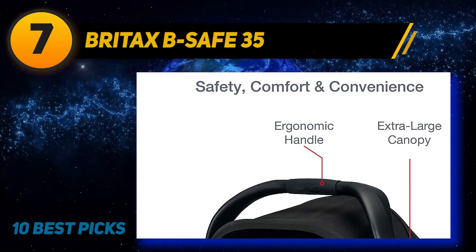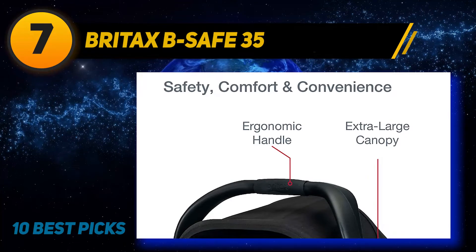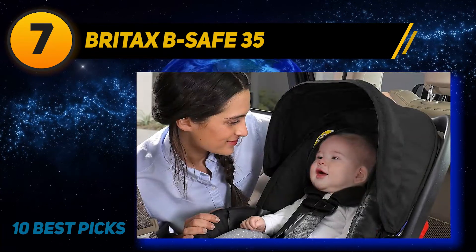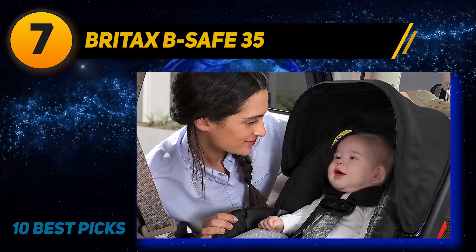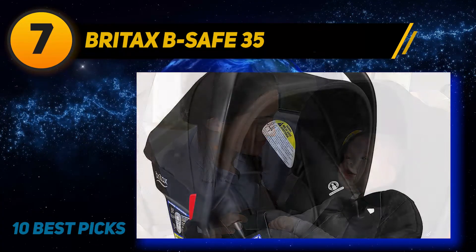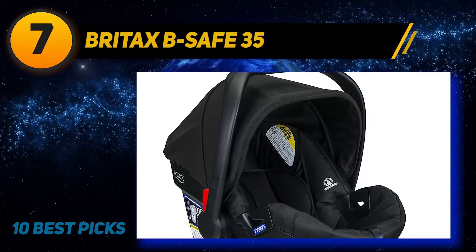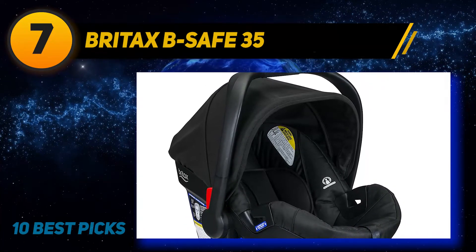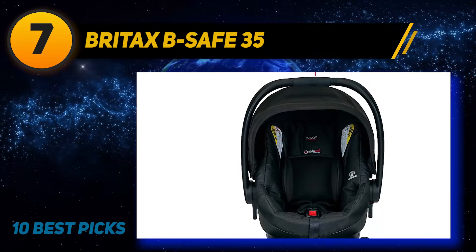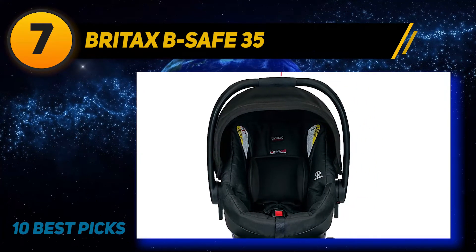Coming in at number seven: the Britax B-Safe 35. The B-Safe 35 infant car seat helps keep baby safe by providing full body protection, surrounding the baby's neck, head, and trunk. This car seat has a lot of features — the side impact protection surrounds the head, neck, and torso of your baby, and the SafeCell technology helps in absorbing crash energy.